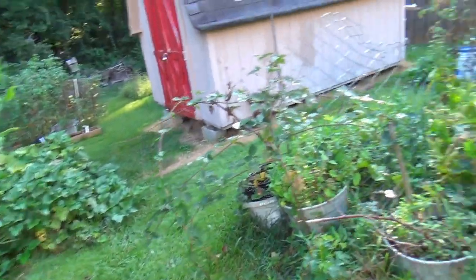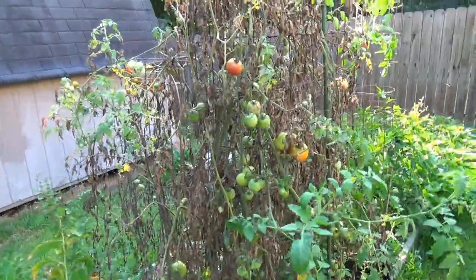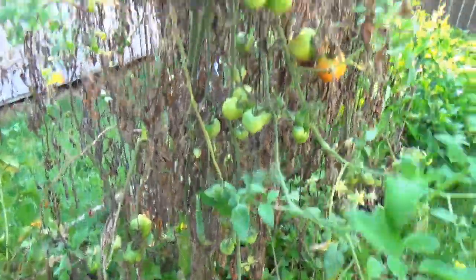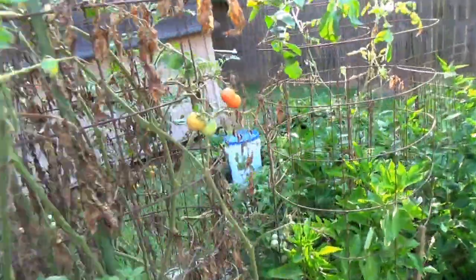When we come down here and start hitting some of the sad parts of the garden — these tomatoes — we're still getting some tomatoes, but obviously they're done. I really need to get these things pulled out, because I could plant other things of value in here.